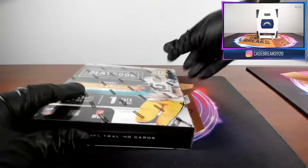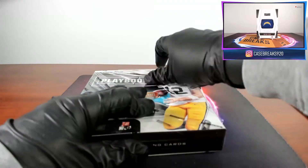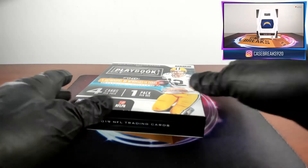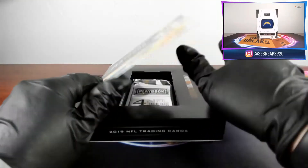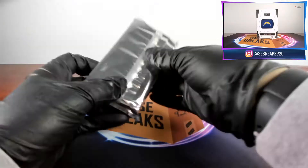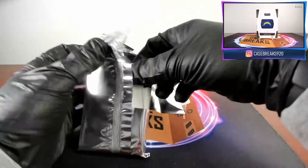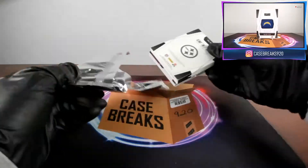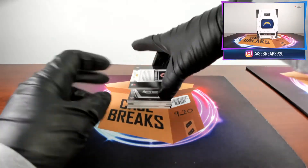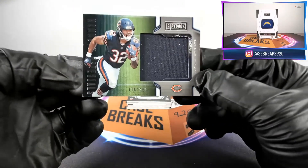And the last box. First card for the Bears, David Montgomery, 179 out of 299.